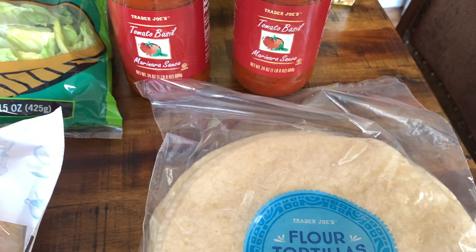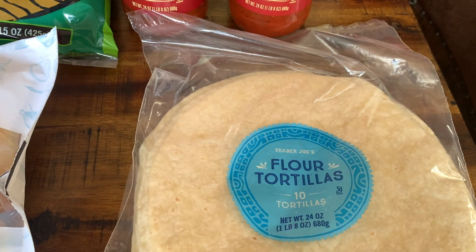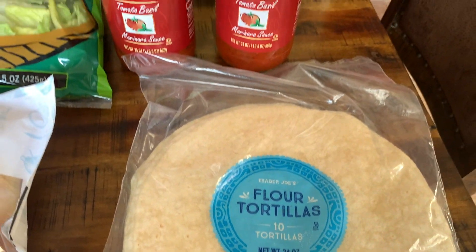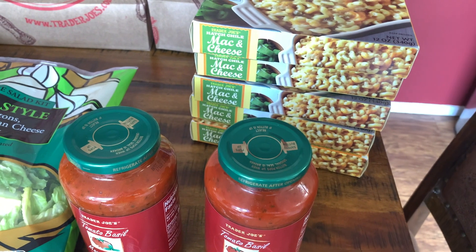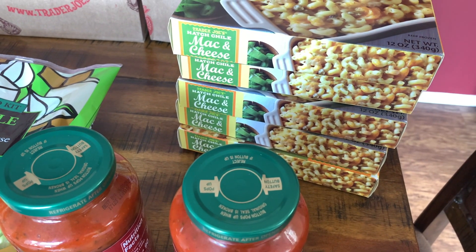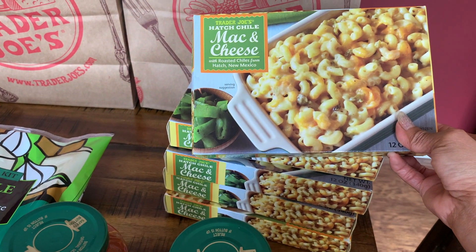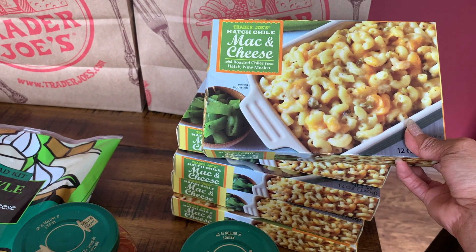I picked up one package of flour tortillas - these tortillas are really yummy and they almost taste homemade, that's why I like them. The last item I picked up was our favorite mac and cheese from Trader Joe's. I get these for a quick lunch or snack for my son or my husband when they get home. This is the Trader Joe's Hatch Chili Mac and Cheese with roasted chilies from Hatch, New Mexico.